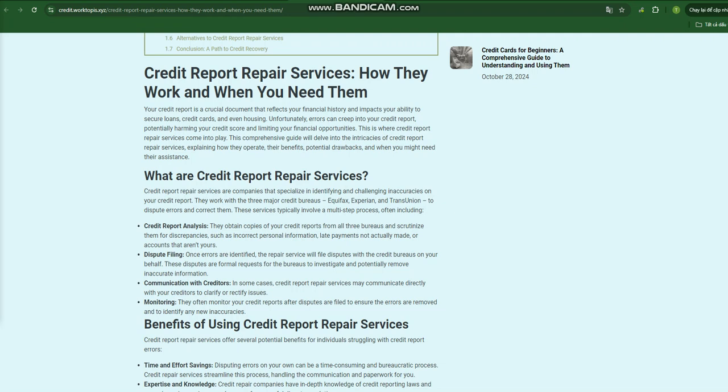Correcting inaccurate information on your credit report can lead to a significant improvement in your credit score, opening doors to better interest rates and loan terms. Additionally, a healthy credit score can enhance your financial security by making you more attractive to lenders and insurers.